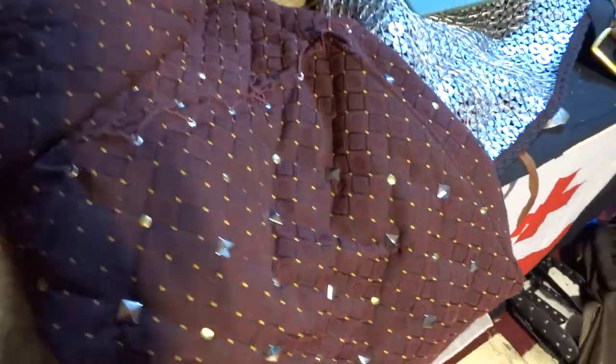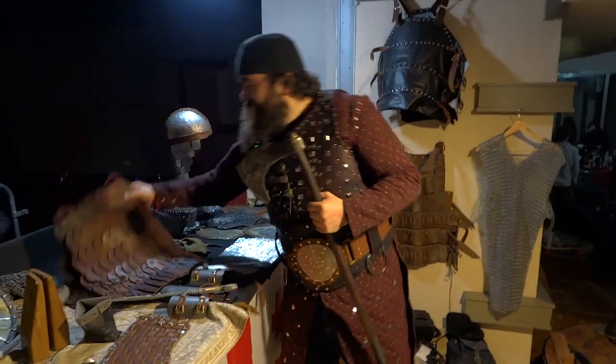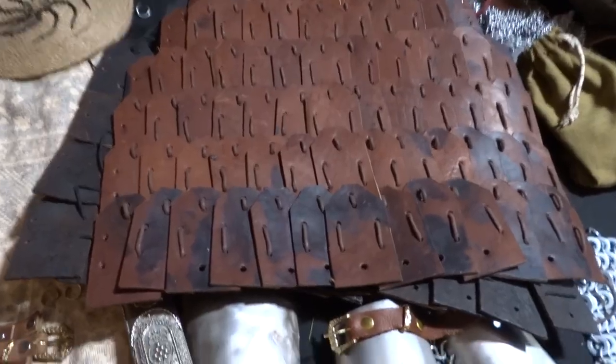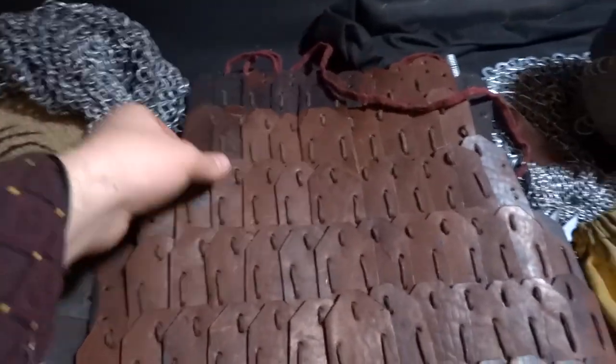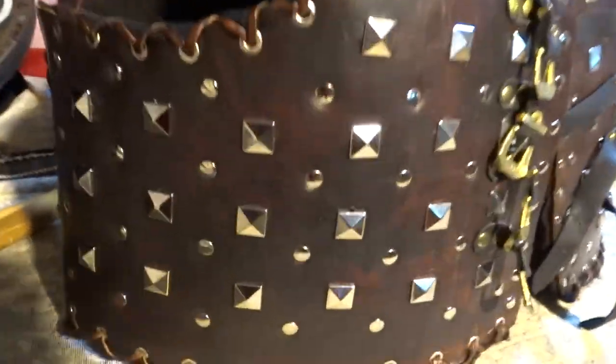This here that I'm wearing right now is padded armor. Over here we have historically accurate leather armor. I'm wearing less historically accurate studded leather armor.